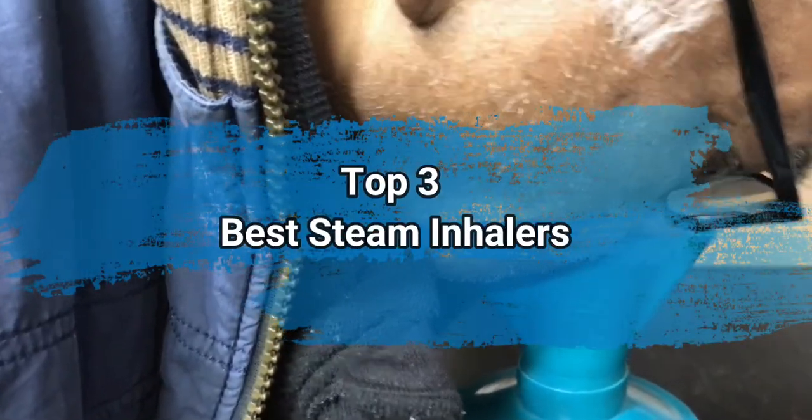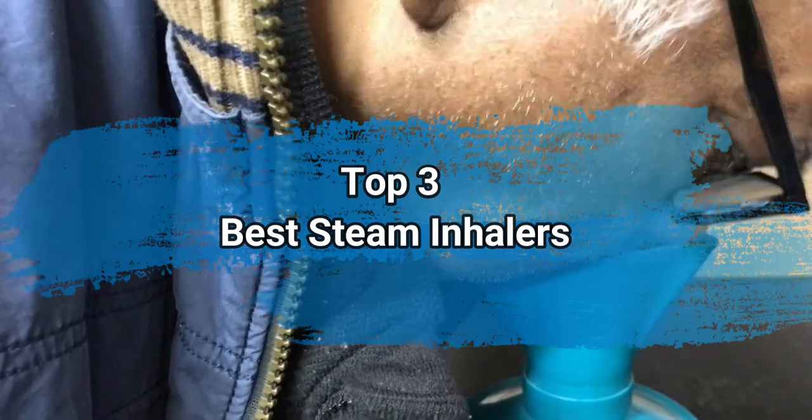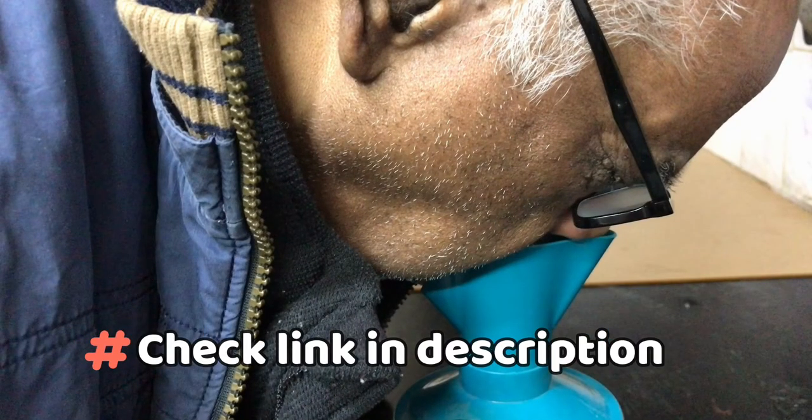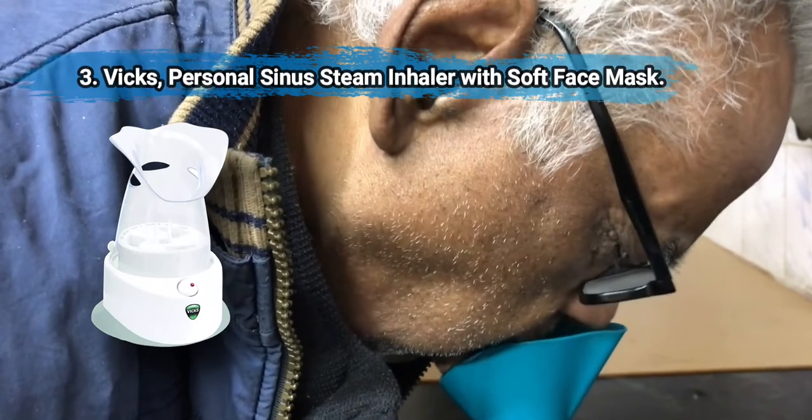Hi everyone, today we are going to take a look at the three best steam inhalers in the market. We'll talk about what you should look for before buying steam inhalers. You can find timestamps and links to order the products we mentioned in this video down in the description below. Let's get started.